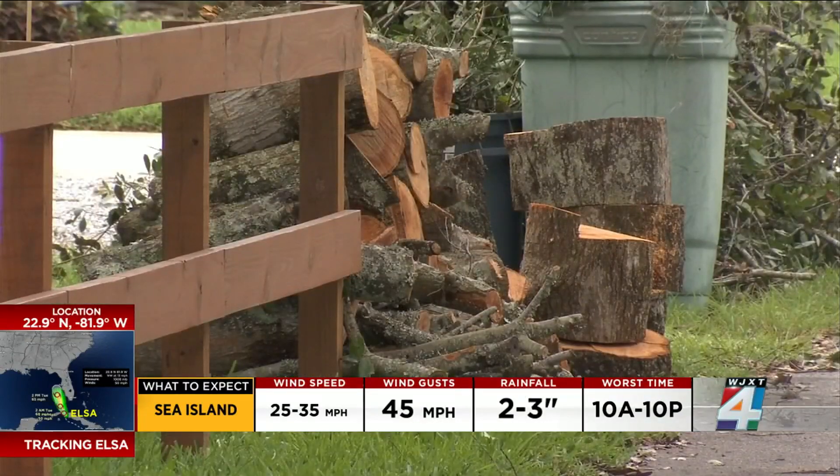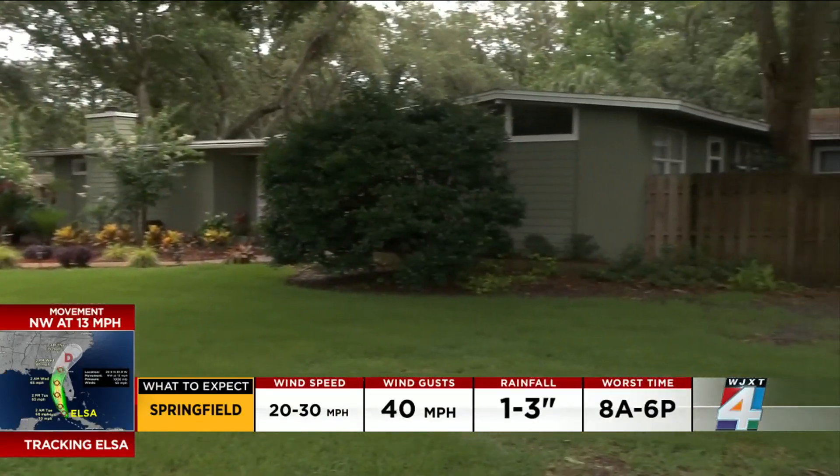Houlihan says she's learned the importance of preparing before the storm the hard way after one of her trees toppled onto her roof. "Two years ago we had to have a huge crane come out here on the other side of the house because it was over, and it took them a day and they sent two crews out."